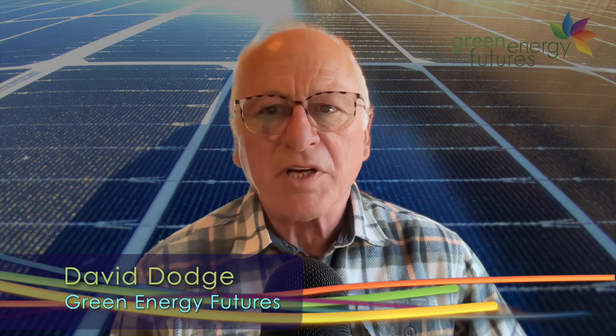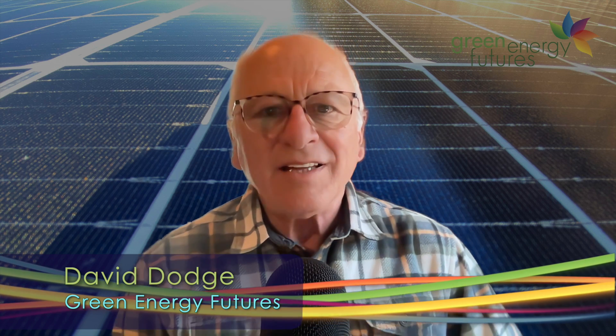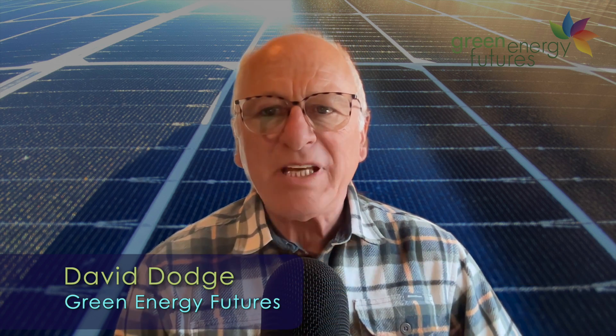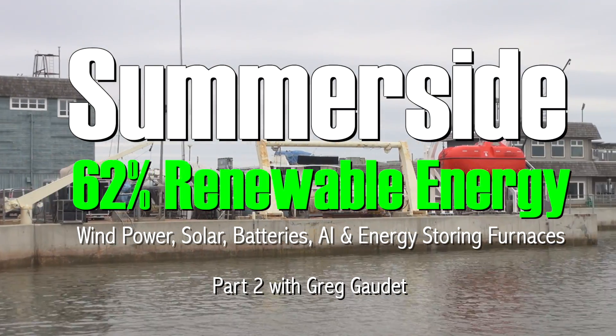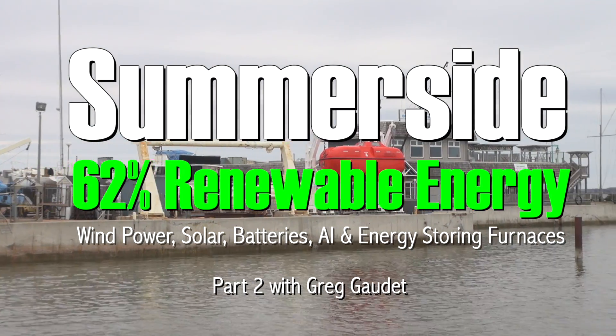Hi, I'm David Dodge. Welcome to Green Energy Futures. Last week, we learned how Summerside, PEI went from zero electricity generation to becoming the leading city in Canada, integrating renewable energy into their grid in a few short years.